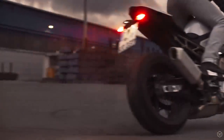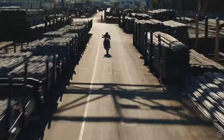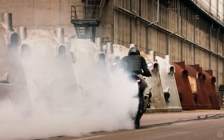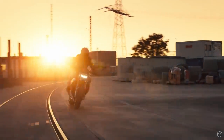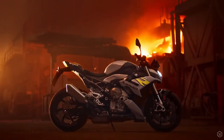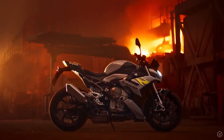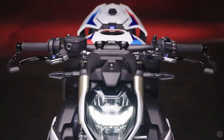On rider mode pro, there's also a new function called power wheelie, allowing you to modulate how much interference you have on wheelie control. This should be a lot of fun, allowing a longer, controlled wheelie with good safety and without the need to turn the traction control off. At least if you do get stopped by the police, you'll be able to tell them it was perfectly safe because you had the power wheelie function turned on.